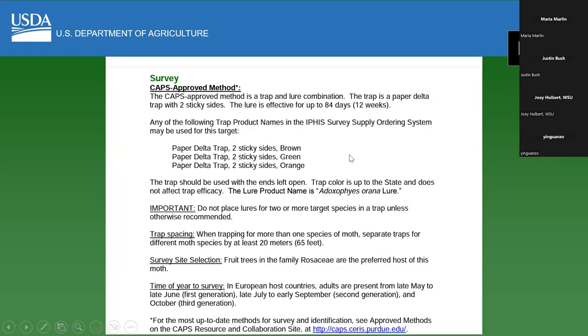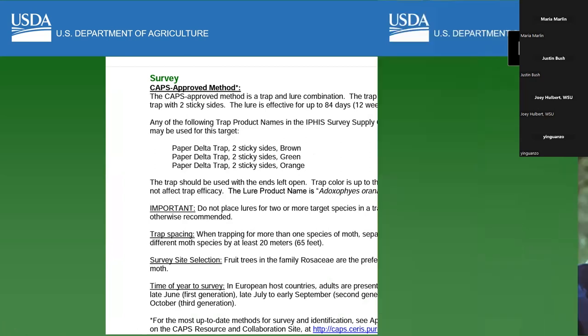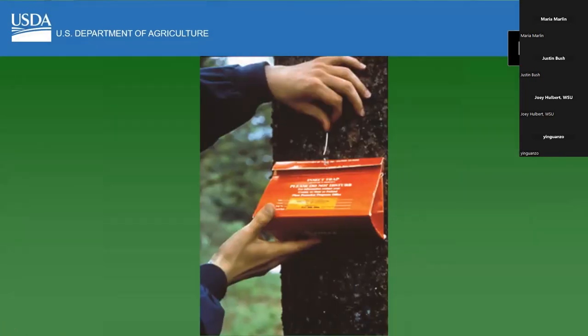The survey method is also on the pest data sheet. Sometimes it's a trap, but sometimes it's just visual — looking for signs and symptoms. I have some pictures here of examples of traps that are sometimes used for pest surveys. Another function of the CAPS program is researching the best way to trap and the best survey method. This is an example of a gypsy moth trap, which uses the pest's biology — how to place it on the trunk of the tree where it would be most effective.